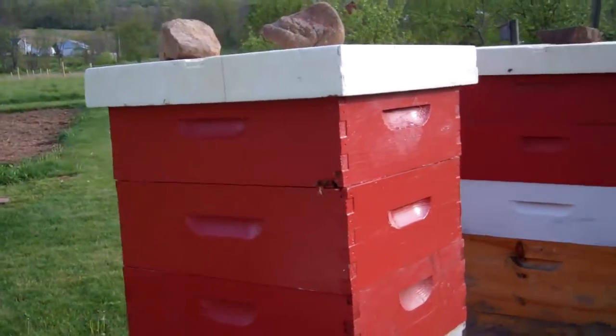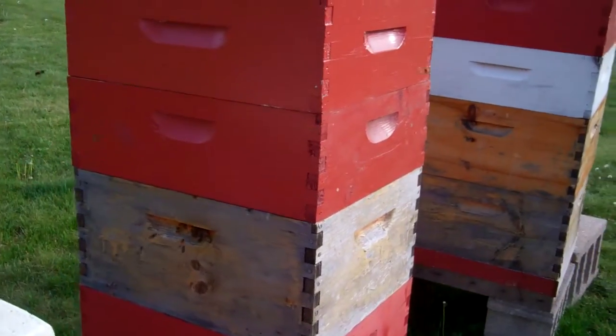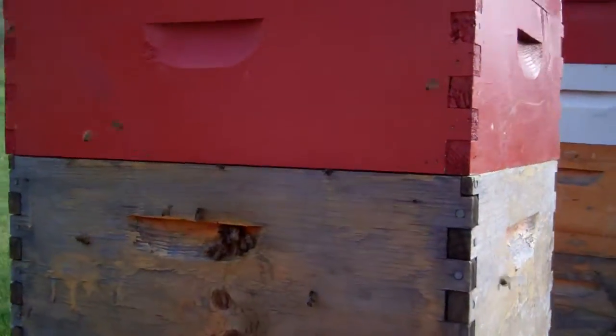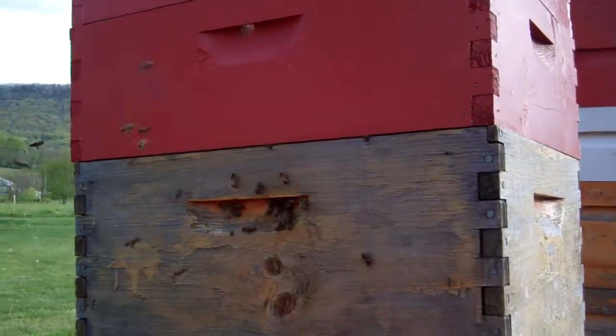Hi Rowan, talking about upper entrances here. One of my lower brood boxes here has a small hole where a knot came out and they're using that quite readily here.